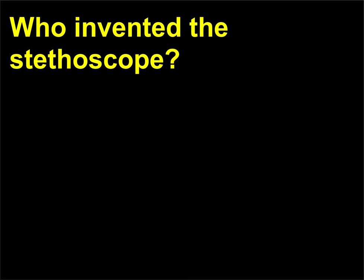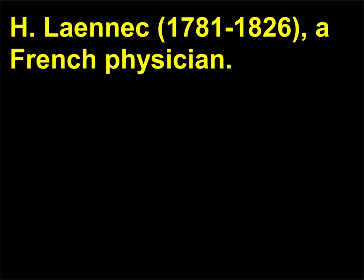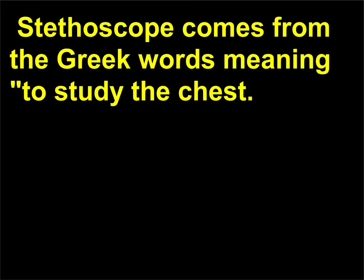Who invented the stethoscope? The stethoscope was invented in 1816 by René T.H. Laennec, 1781–1826, a French physician. Stethoscope comes from the Greek words meaning to study the chest.